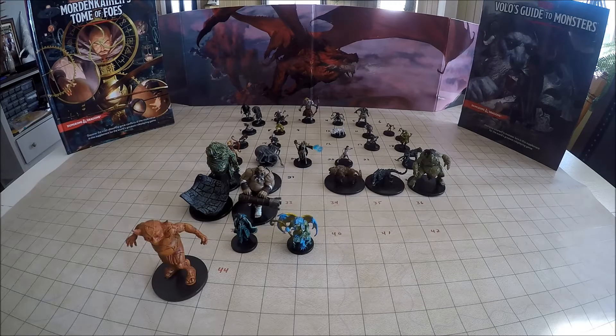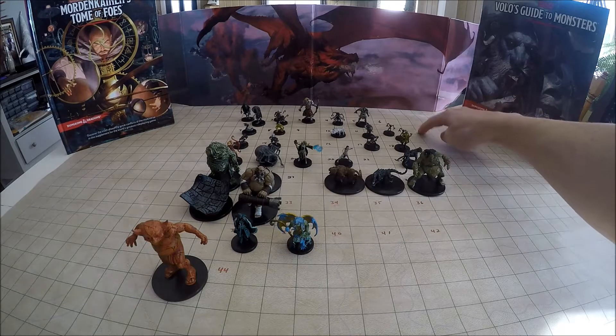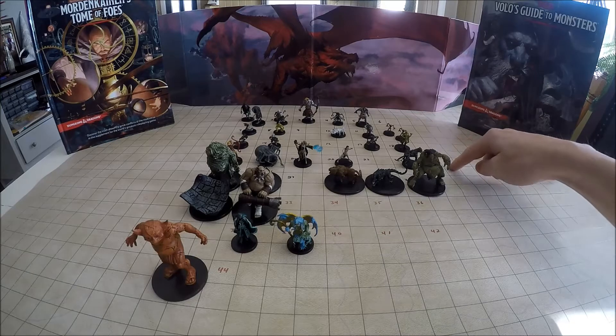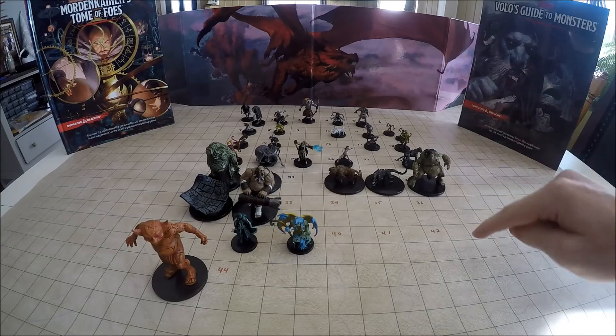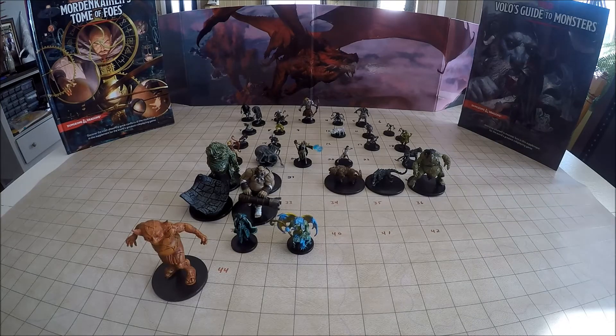What we're going to be doing today is something a little different than my typical unboxings. My son wanted a brick of miniatures for his birthday, but he didn't want to do the unboxing video and still wanted to open them himself. So I'm just going to show you what we got. We'll go through each of the commons, uncommons, and rares. Up on the top is the commons section, numbers 1 through 13, the uncommon section from 14 to 32, and down here on the bottom are the rares from 33 to 44.